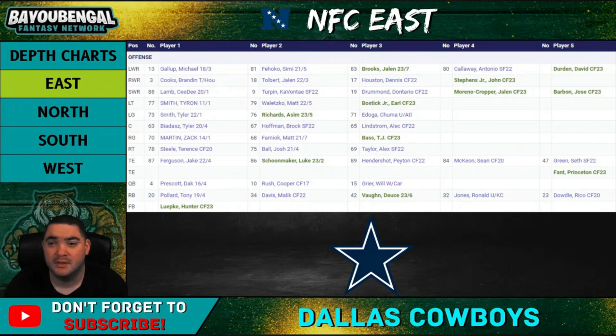They also got Simi Fehoko and Jalen Tolbert — two young wide receivers I like who can keep developing in this offense. The whole wide receiver group is solid and there are a lot of good opportunities, as long as Dak Prescott can be more consistent. One game he'll throw for 400 yards and three touchdowns, and the next he'll throw for 100 yards and three interceptions. If he can stay consistently good, there are a lot of good targets here.